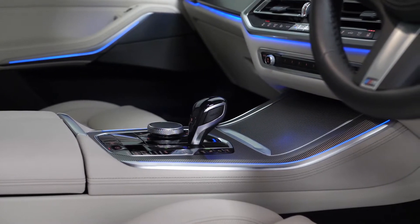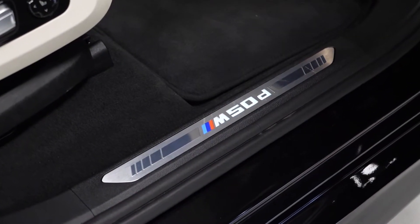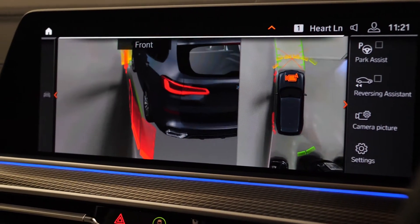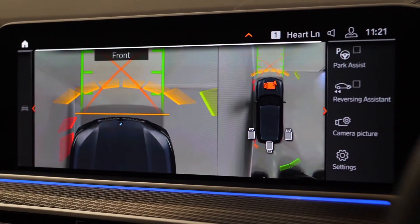This particular vehicle comes with the technology package that gets you the secondary display key, the park assist plus with the 3D camera surround system — which can be really useful when parking in tight spaces as shown here — and you also get the heads up display function.